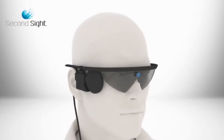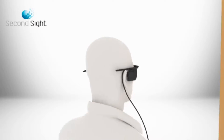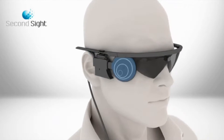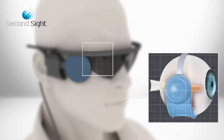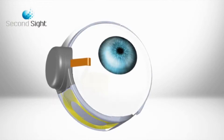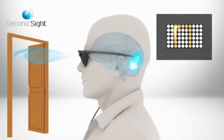Meet Terry Byland, the first person in the world to receive not one, but two bionic eyes. This is how the Argus II works: the patient wears special glasses which have a built-in video camera. The visual information is then wirelessly transmitted to the retinal implant in the eye. Electrodes stimulate the retina's remaining cells to send those visual signals to the brain to interpret.